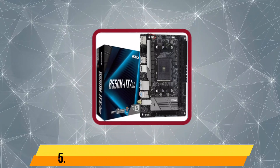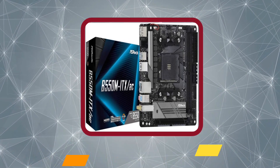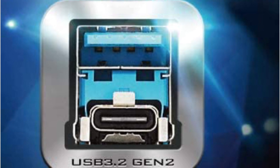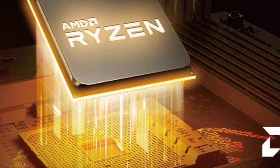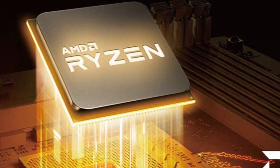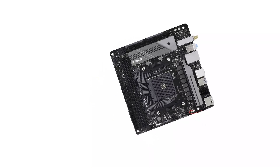And our last choice is the ASROCK B550M ITX-AC motherboard. If you are on a tight budget, then you should consider ASROCK, since most of its computer components, including this Mini-ITX motherboard, are fairly affordable. Those of you who are on a tight budget can go with the highly affordable ASROCK B550M Mini-ITX motherboard. Even at its given price tag, you get the latest B550 chipset, the AM4 socket, and support for AMD 2000 series to AMD 5000 series processors, making it highly versatile.